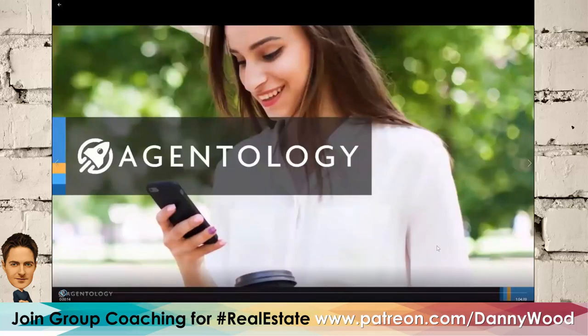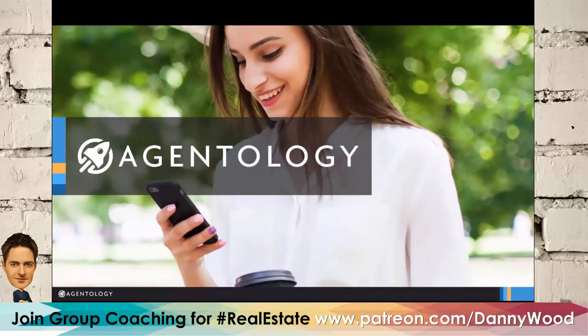Daniel, thank you so much for joining us. You've been nominated for an innovator award in the real estate technology space. Can you share who you are, what you do, and the core function of how you serve the community? Agentology is a premier ISA service — we have highly trained inside sales associates who engage and qualify your leads within two to five minutes of those leads being generated. Our goal is to screen them and set an appointment for you.